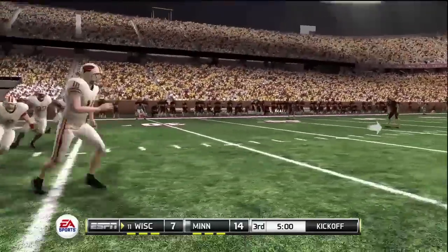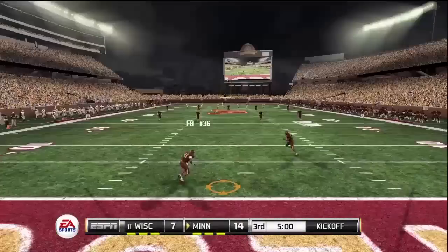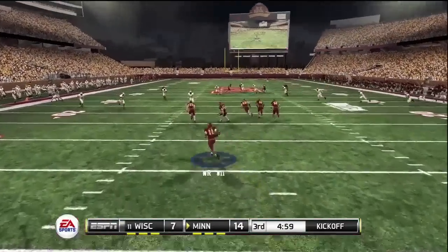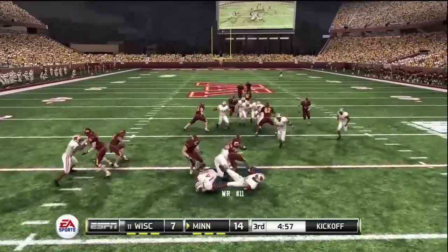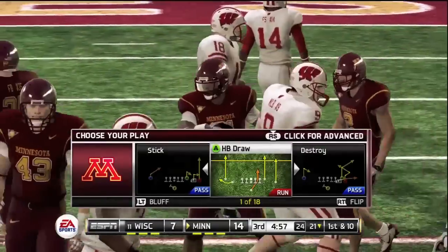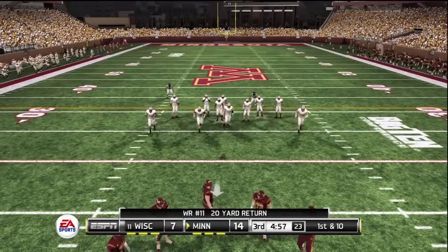Wisconsin will be kicking off, and I hope you're as ready as I am to get this second half on the way. From his own goal line, gets out to about the 21. Those squads are digging in now. Let's see what happens on this next drive. They'll get the ball here at the 21.